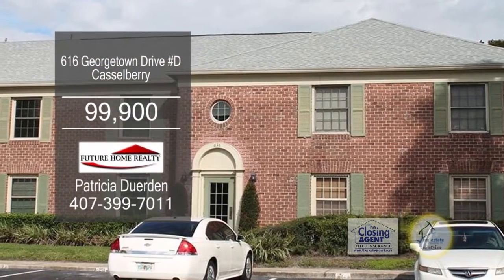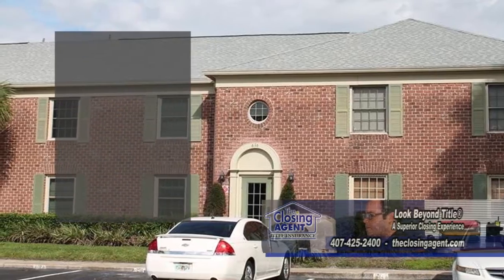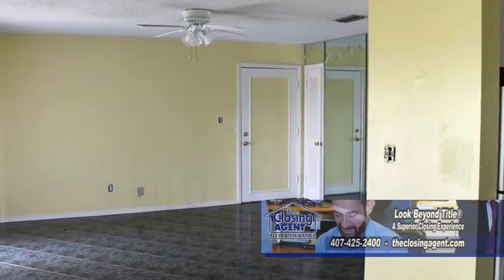This waterfront condominium overlooks Lake Howell. The unit is located on the second floor and includes two bedrooms and one bath. The kitchen has an eating area, which opens to the living room.